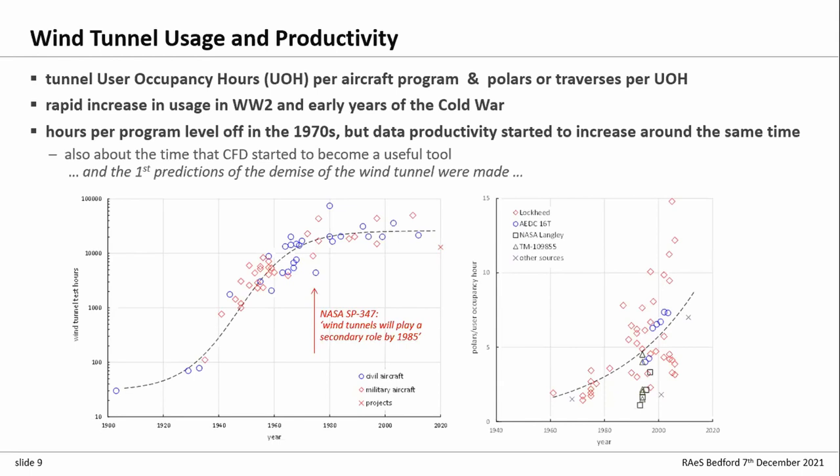Interestingly, it's about the point the demand levelled off that CFD started to be seen as a useful tool. It's also about the point people started saying we won't need wind tunnels in 10 years time. SP347 in 1976 declared wind tunnels would be secondary by 1985 — but that didn't happen, and it has carried on not happening. Thank goodness.